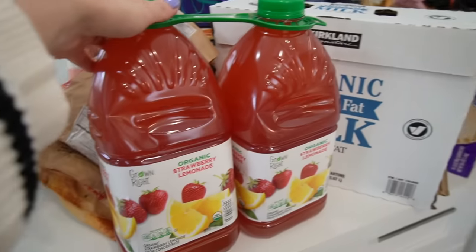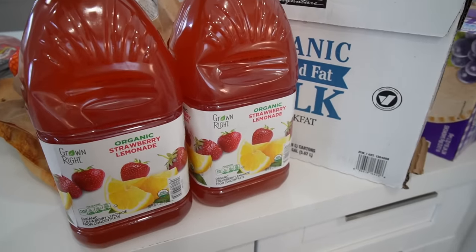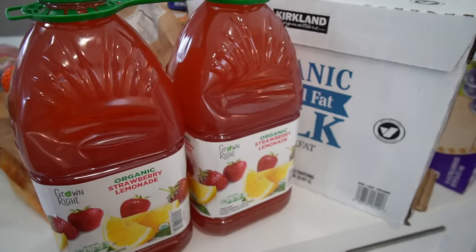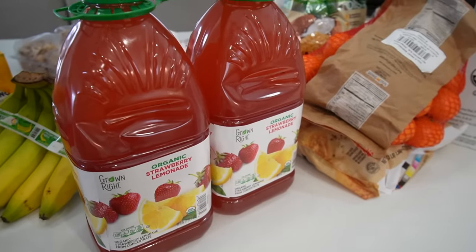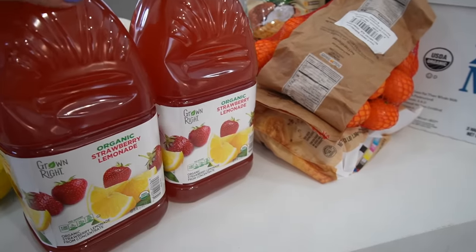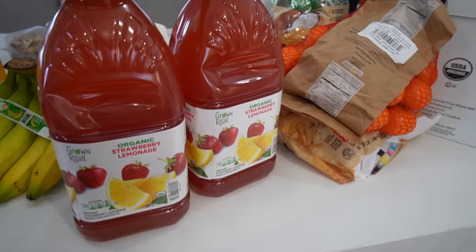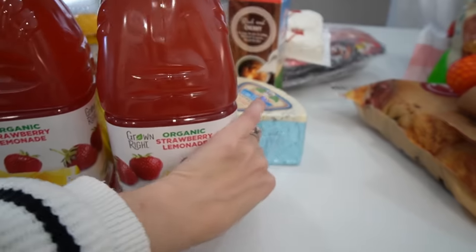I asked the kids if they had any requests from Costco — this was Riley's request, the organic strawberry lemonade. The kids have loved it and I think it's like two of these for around seven dollars, which isn't a bad price. It's definitely a treat, we don't have it every day, but if the kids want a beverage that's not just water or milk sometimes I'll give them this. You could even do a mocktail or cocktail with it.